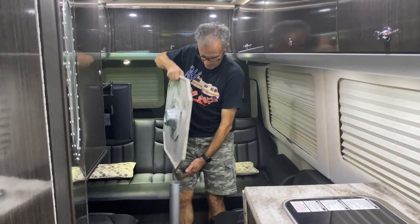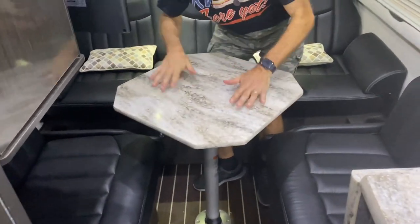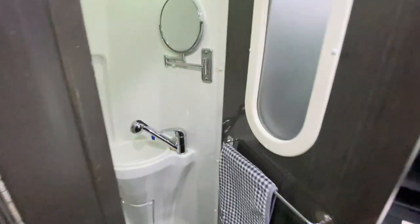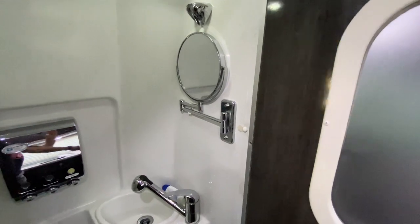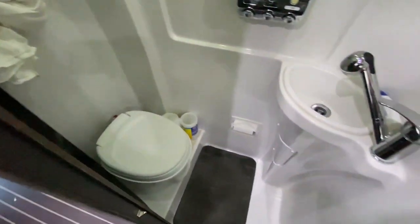This comes with a table that you can mount here on the back, like this. This is the wet bathroom with your sink here, a mirror, your toilet, and this whole environment turns into a shower.